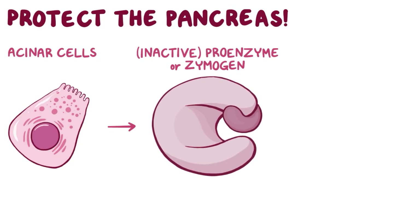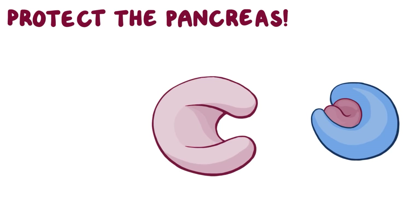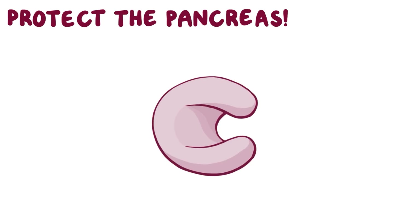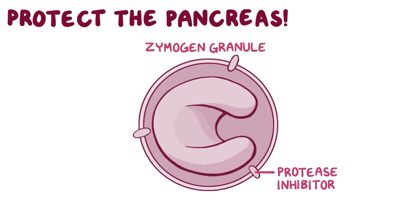These zymogens are normally activated by proteases, which cleave off a polypeptide chain, which is kind of like pulling the pin on a grenade. For additional security, the zymogens are kept away from the sensitive tissues in storage vesicles called zymogen granules, and are packaged with protease inhibitors that prevent enzymes from doing damage if they become prematurely active.